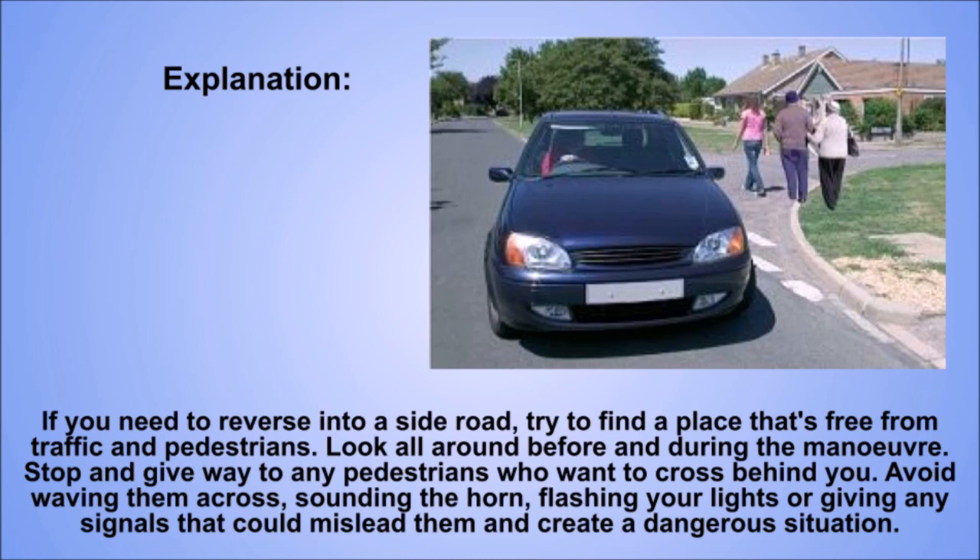Explanation. If you need to reverse into a side road, try to find a place that's free from traffic and pedestrians. Look all around before and during the manoeuvre. Stop and give way to any pedestrians who want to cross behind you. Avoid waving them across, sounding the horn, flashing your lights or giving any signals that could mislead them and create a dangerous situation.